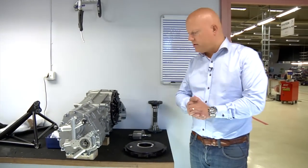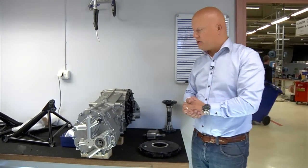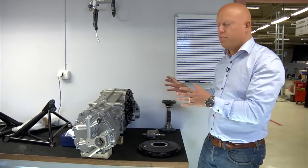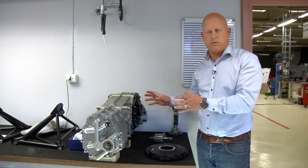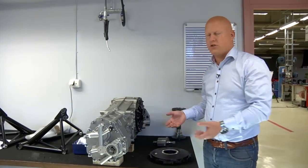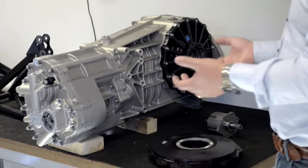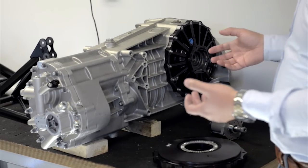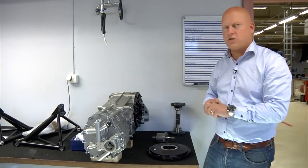We are in Königsegg's engine and transmission department, and I'm going to show you some unique details about our transmission. The transmission is a very important part in order to make the car do what it's supposed to do — corner well, have great traction going forward, and also good stability during braking and entry in a corner. It might surprise some people that the transmission has great influence on all of those aspects, but it actually does.